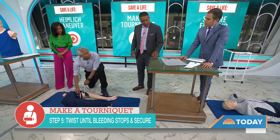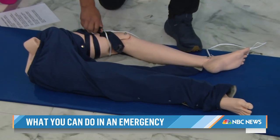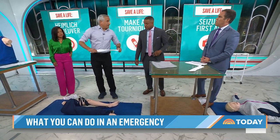Call 911 obviously, and even if it doesn't stop bleeding completely, continue to apply direct pressure — it's going to slow it down until help gets there. If you don't have a tie, you can use a stretchy sock, a T-shirt, or the sleeves of a long-sleeved shirt. Any of those can really work to put a tourniquet on.